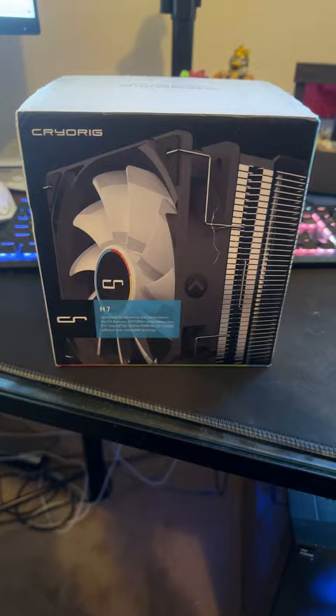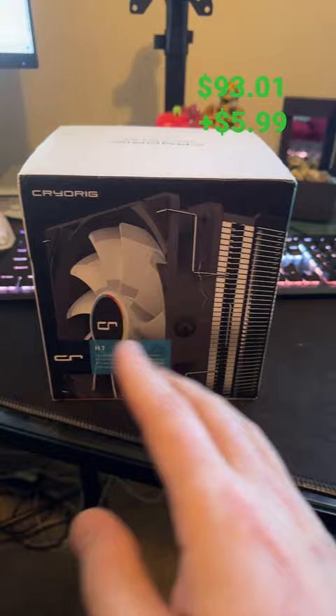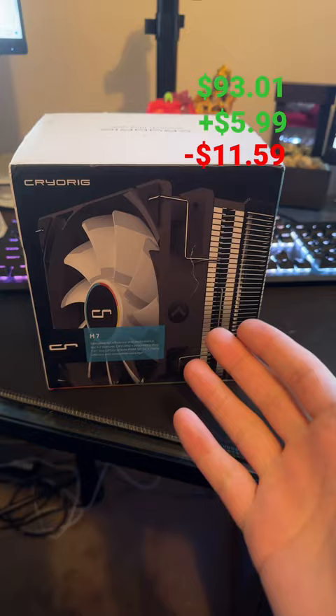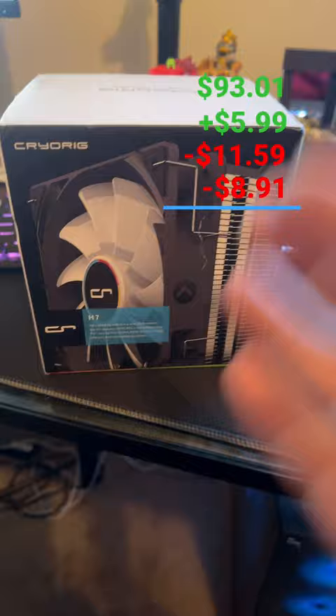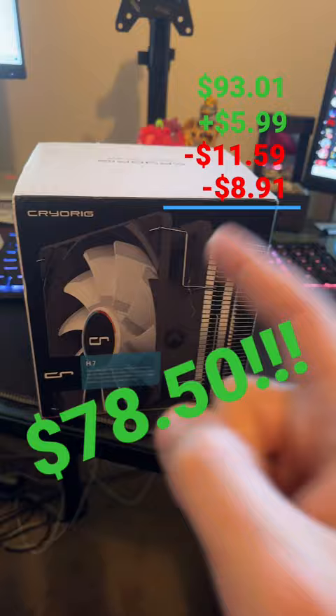I sold it on Amazon for $93.01. It came with a shipping credit of $5.99 on my end, but it cost me about $11.59 to ship out, and the Amazon fees were $8.91. All in all, we're looking at a grand total profit of $78.50. This just goes to show — check your closets, because you might find something worth a little bit of money.